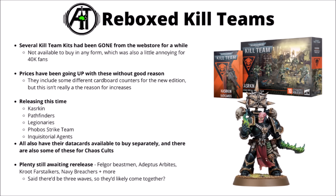Otherwise, for this week's releases there are the re-boxed Kill Teams: Kazakin, Pathfinders, Legionaries, Phobos Strike Team and Inquisitorial Agents — a little bit depressingly more expensive than they were before due to the inclusion of the cardboard tokens. Probably the Kazakin are the single most relevant of those, as you can't get them anywhere else, though it still looks like we're waiting for a bunch of the others to return, like the Felgore Beastmen, the RBCs, Faststalkers and Navy Breachers.